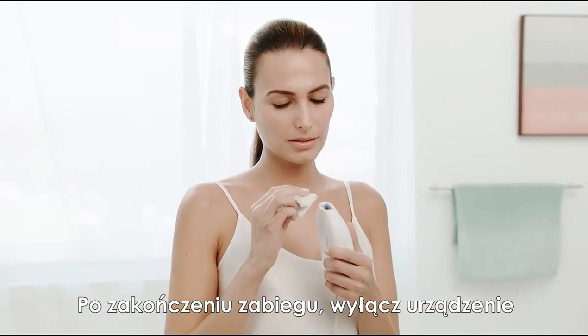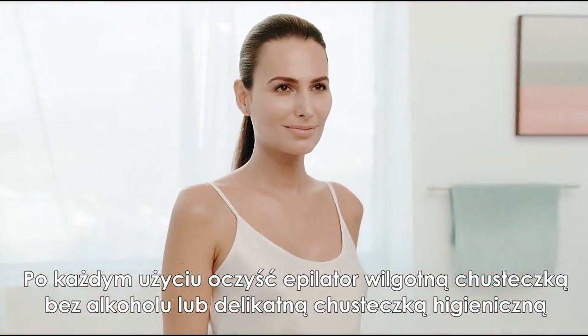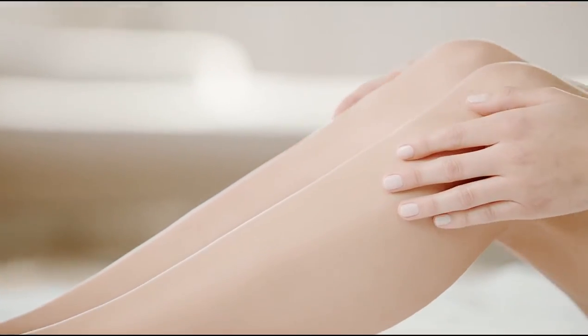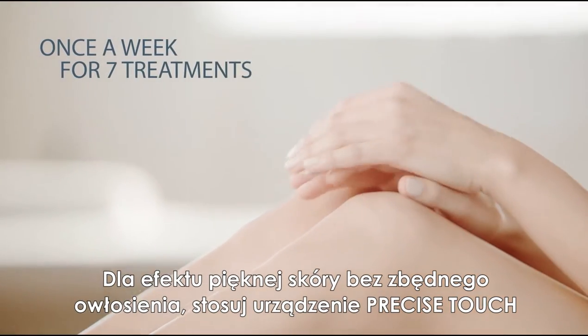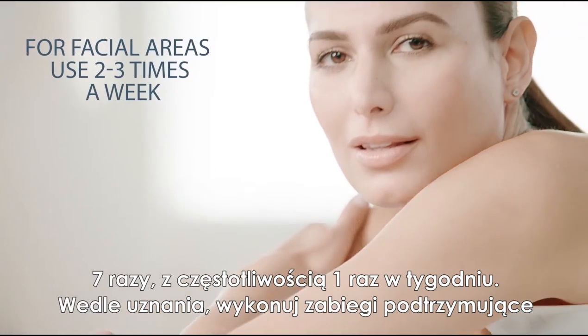When you've finished your treatment, turn the power off. Clean the device with an alcohol-free based wipe or soft tissue. For hair-free, beautiful skin, use the Precise Touch seven times weekly and touch up as needed.